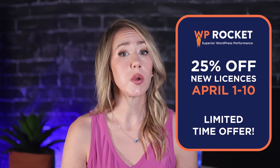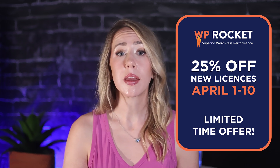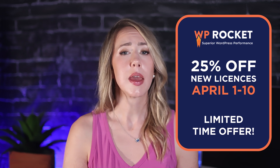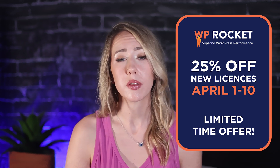Before we dive in, I do want to mention the amazing deal they have going. If you are a new user, you can receive 25% off a new license. This deal starts April 1st and goes through April 10th, so be sure to take advantage of this if you need to enhance the performance of your WordPress site.